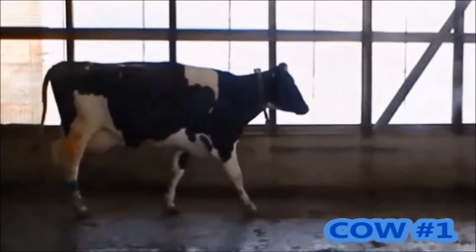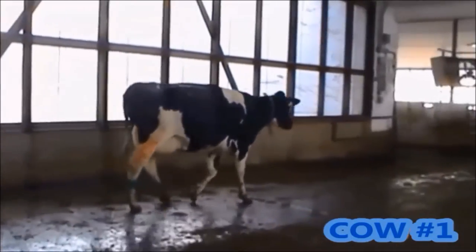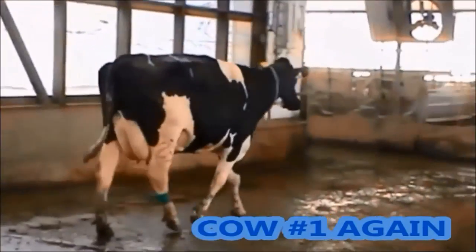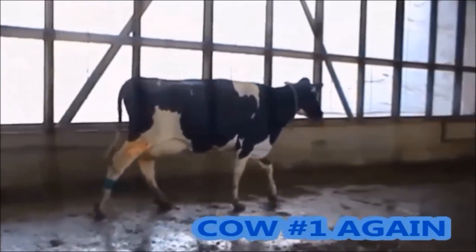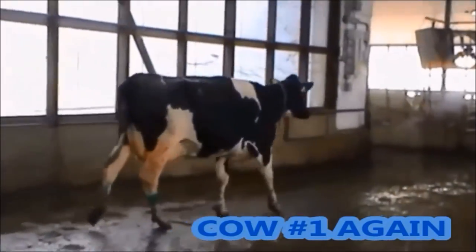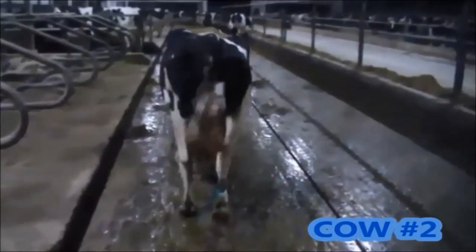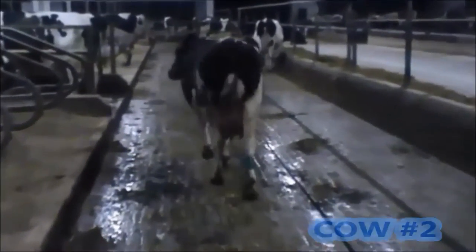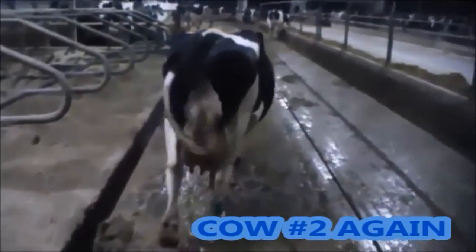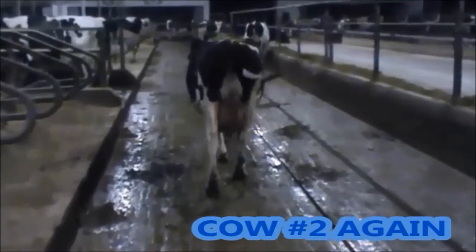This cow we consider a 1 because she is moving with equal fluid motion and is almost completely tracking up — meaning her back feet are almost completely stepping into the footprint of her front feet. This next cow is another example of a sound cow from the back: she is even, bearing weight equally on all 4 feet and easily moving around.